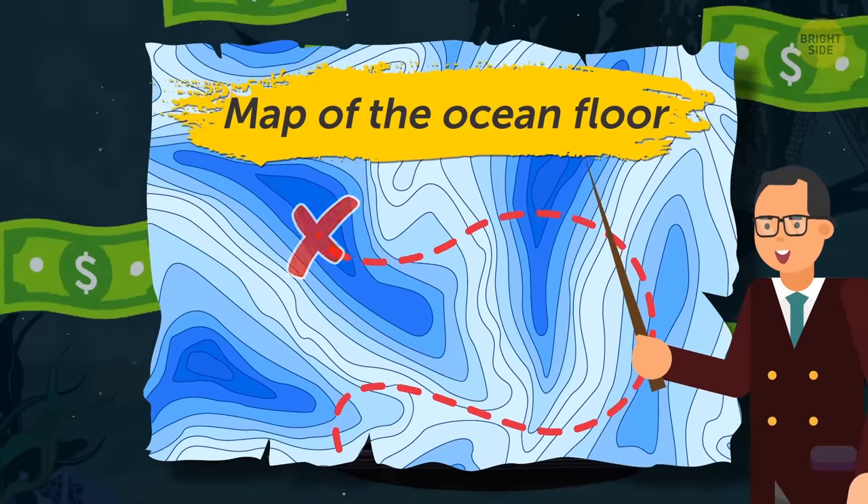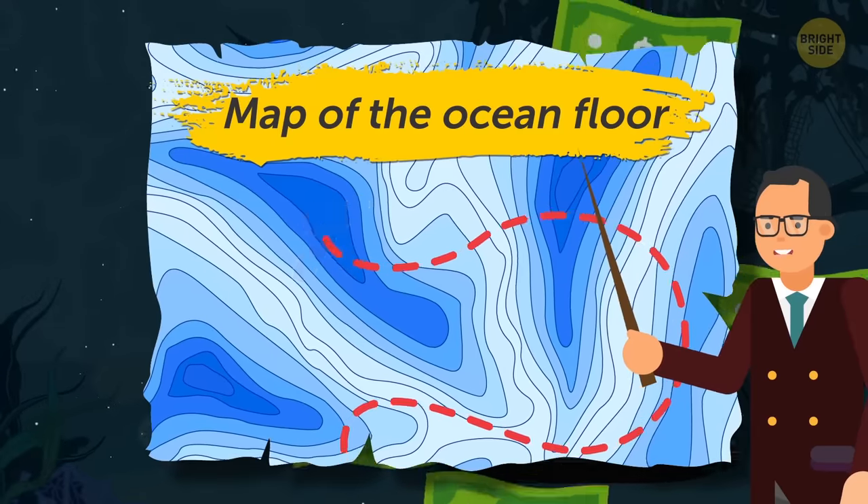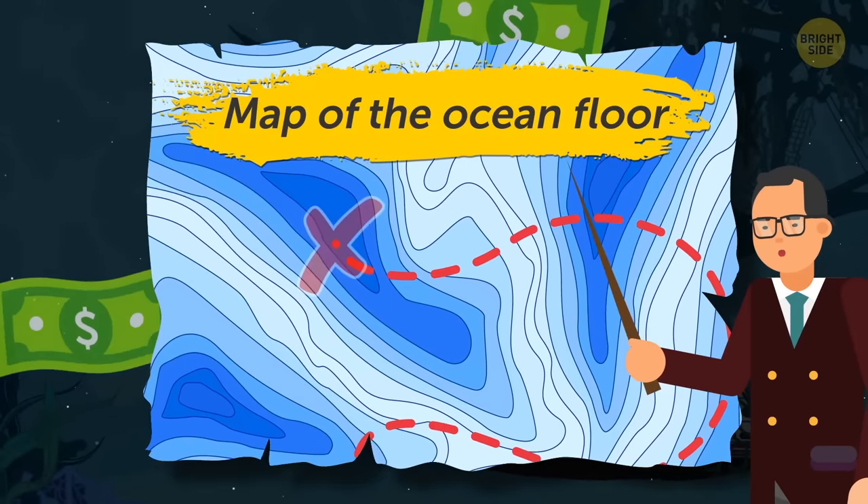That's why the Ocean Discovery XPRIZE, formerly a space exploration organization, is offering $7 million to groups that will build autonomous underwater vehicles and make maps of the ocean floor. Looks like you and me have some deep sea treasure hunting to do, Bright Sider. What do you say — you in?